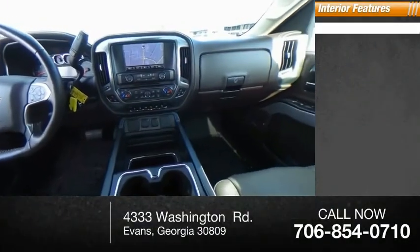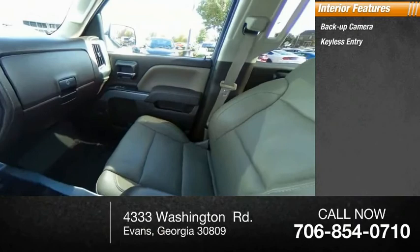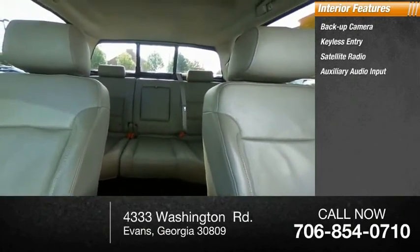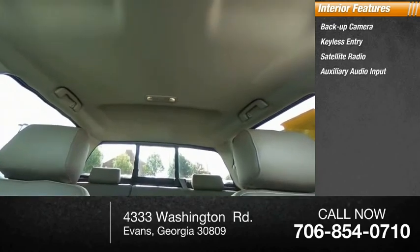Inside you'll find backup camera, keyless entry, satellite radio, auxiliary audio input, steering wheel audio controls, and MP3 player.